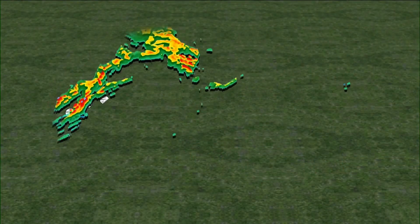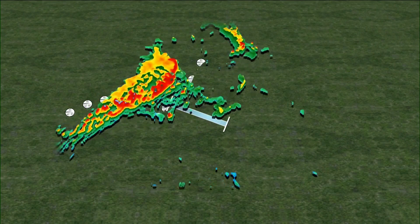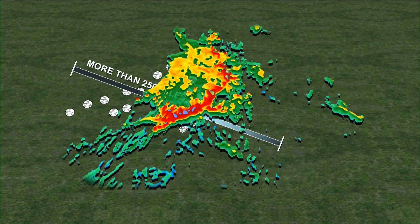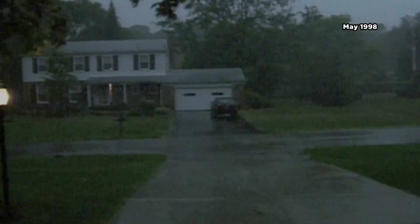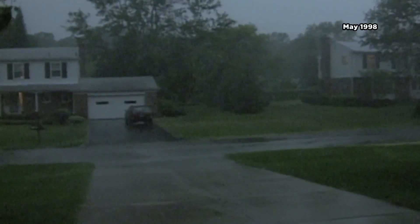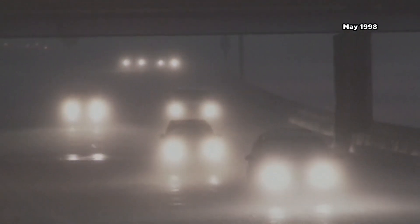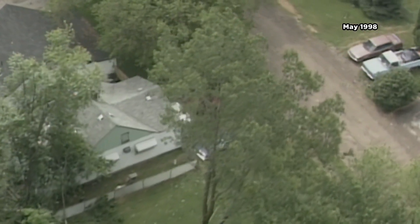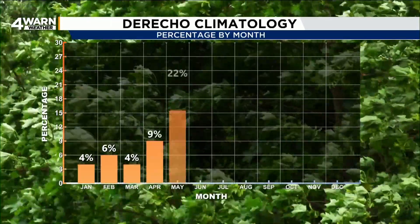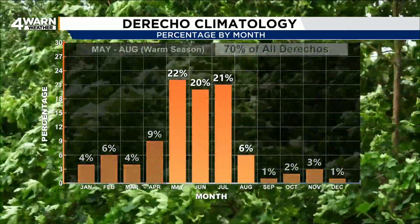When an area of wind damage extends more than 250 miles, paired with gusts along the path at 58 miles per hour or greater, then you have a derecho. You may recall the Southern Great Lakes derecho in late May of 1998. From mid-Michigan to metro Detroit, winds gusted up to 90 miles per hour — one of the worst windstorms in recorded history to move through the Great Lakes region, killing four people, injuring hundreds, and causing millions of dollars worth of damage in Michigan alone. 70% of derechos occur in the warm season, May through August.